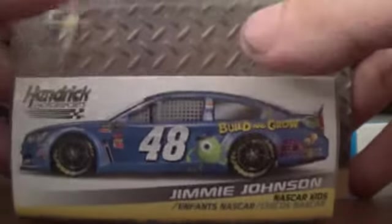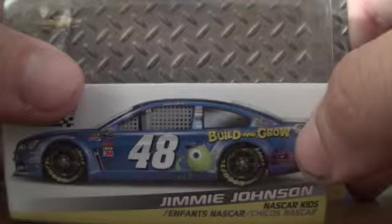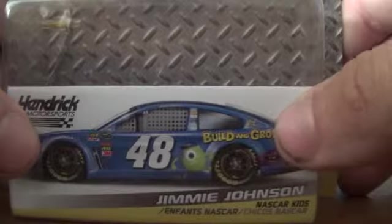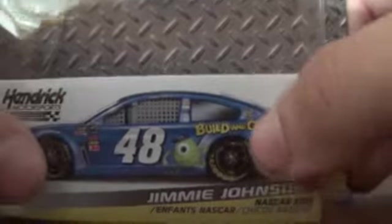I believe he won in this car at Dover last year, if I'm not mistaken. As you can see, I've already opened it, but the car is already inside in the collector's box, which I find cool.